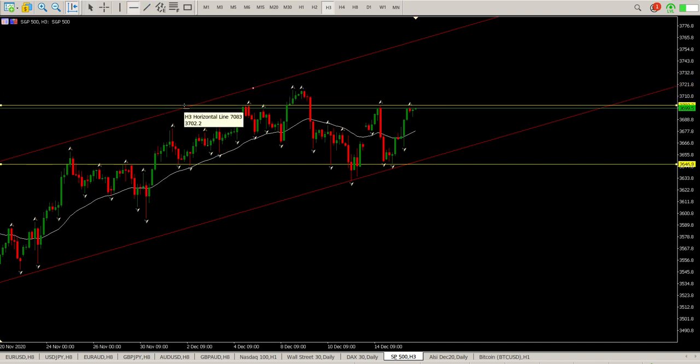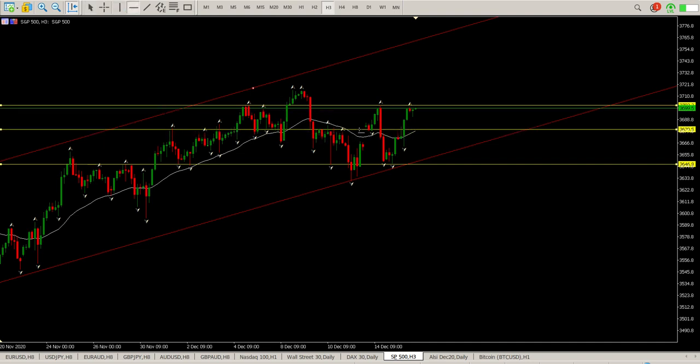What we see at the moment is some pretty good structure brewing. The level we need to get through is 3700 — we need to break through 3700, come back and hold it, and then we should be able to look for further upside. Alternatively we're looking for a pullback back into structure in the middle, which would be around 3679 — a very interesting pullback level — though I somehow don't think that's going to happen.